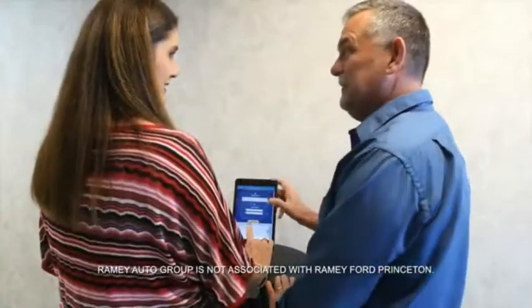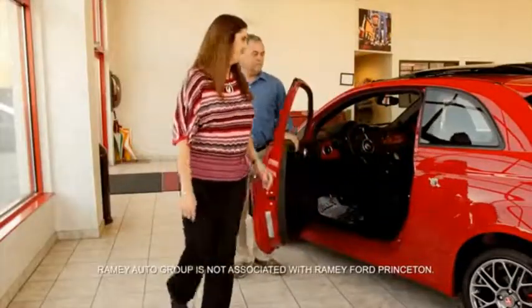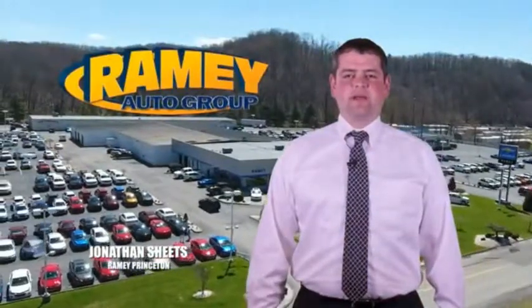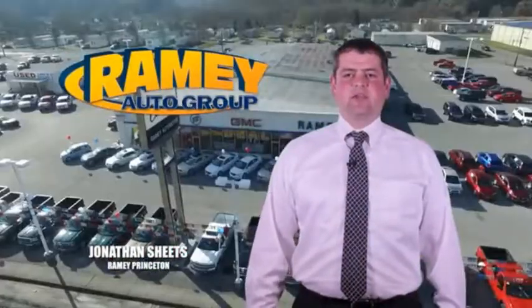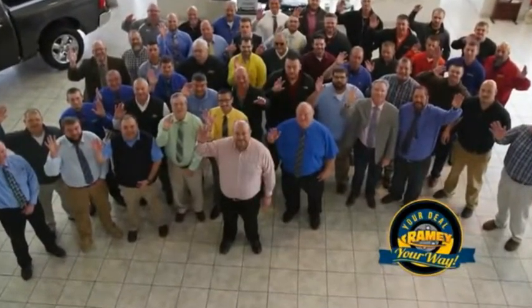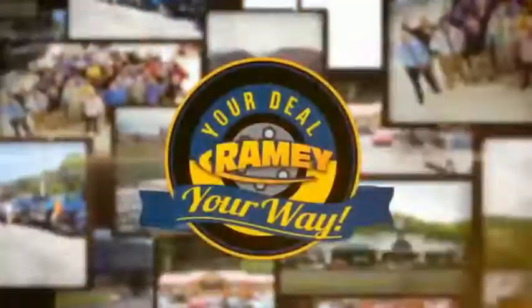From your first car to your retirement, the Ramey family will make sure you're treated fair and taken care of throughout life's journey. Visit our stores at Ramey Row in Princeton, Tassel, and Richlands, where you can shop 10 different franchises and over 1,000 pre-owned. We want to be your partner in the car buying experience, because at Ramey, it's your deal — you're worth it.